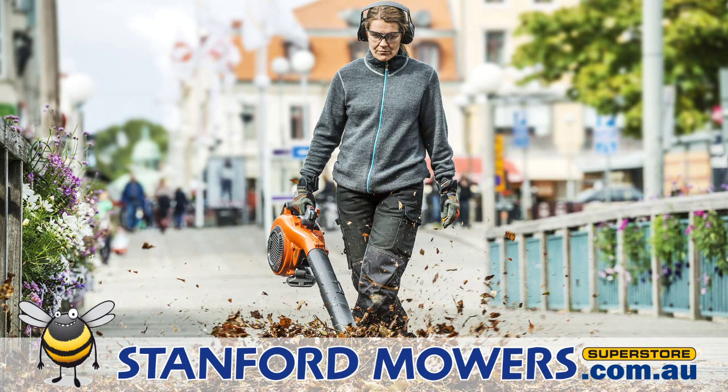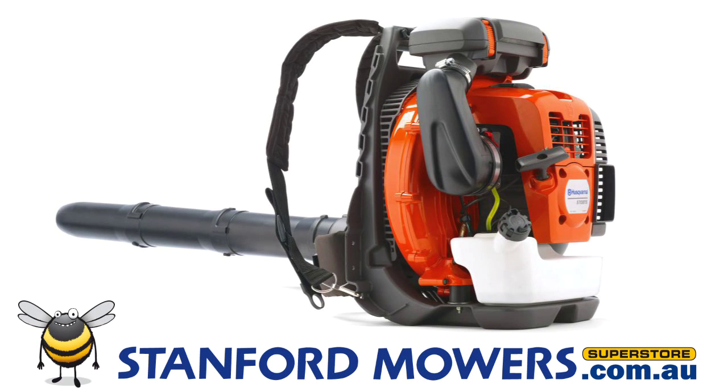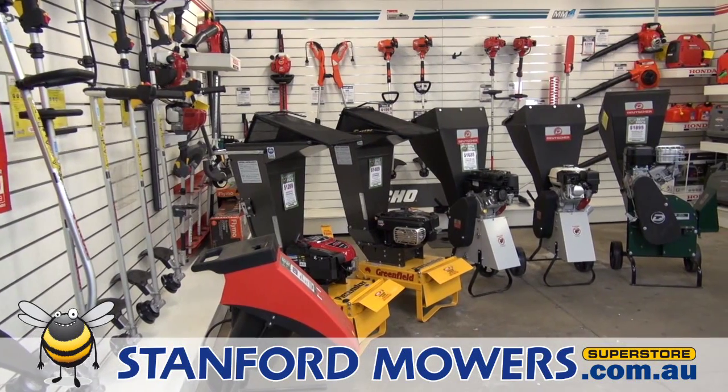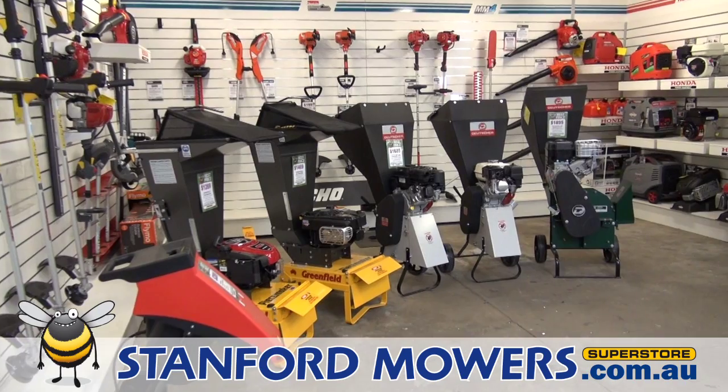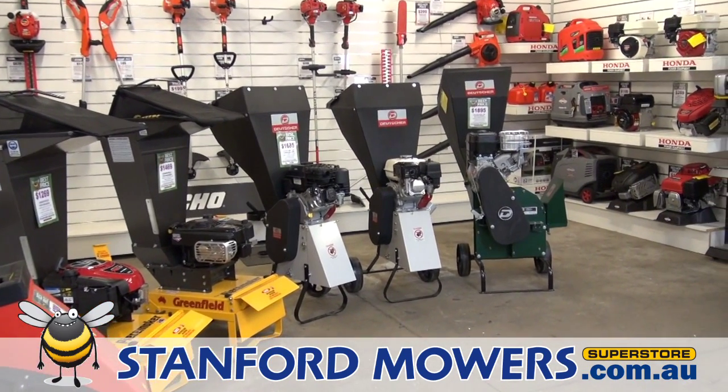Blowers make easy work of cleaning up. These are available with or without a vacuum kit. For blowing off large areas, there are also backpack models. For recycling of green waste, a mulcher is a fantastic tool. We have a great selection in both electric and petrol models here for suburban or hills properties.